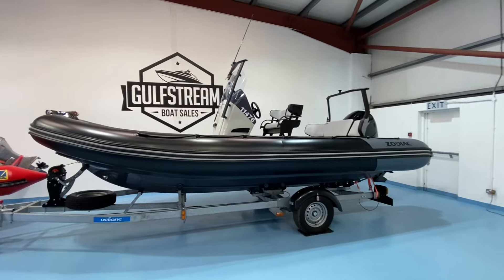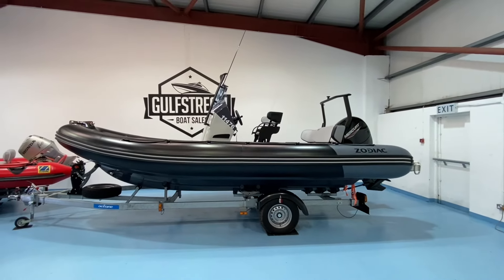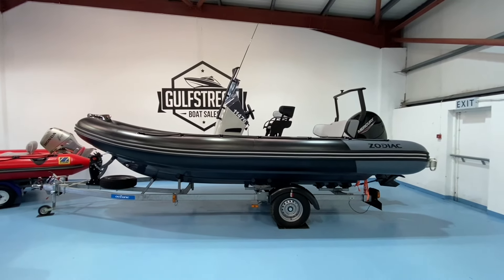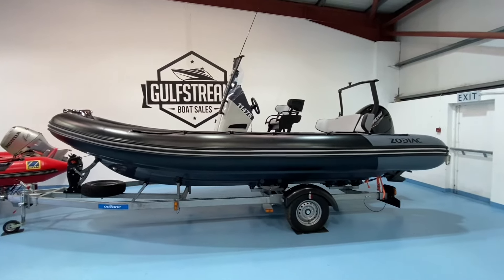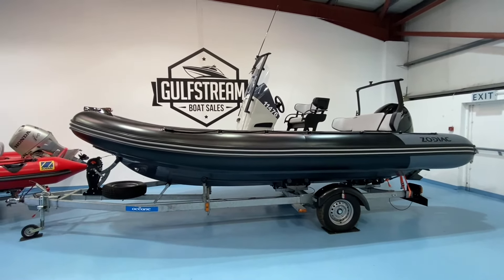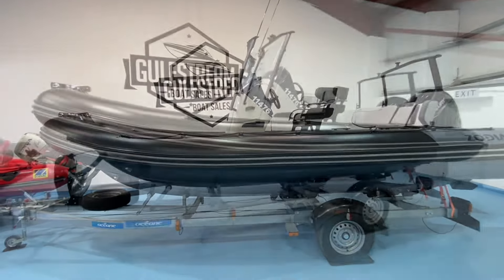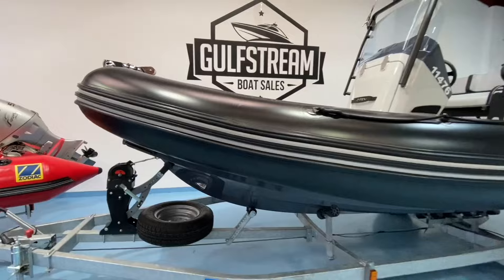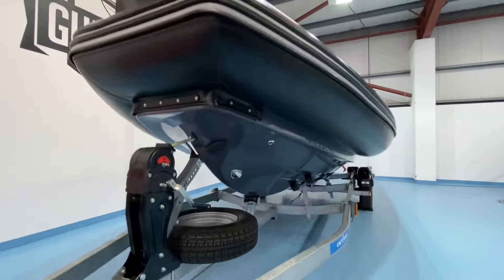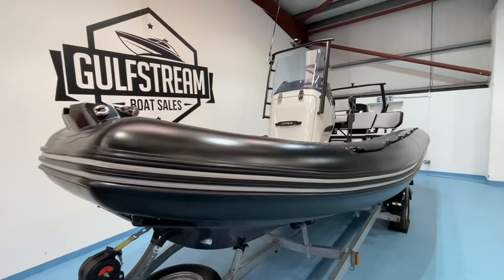The Zodiac 6.5 Open is the most popular boat in the open range and it's easy to see why. It's 21 foot long and all-up towing weight is 1500 kilos, so you can tow it behind most large family cars. It's a breeze to launch and recover and there's enough room on board for the whole family and even guests. It's a great sea boat with a great hull, stacks the power with this 150 horsepower engine, and it's a real all-rounder that can easily do a bit of everything.